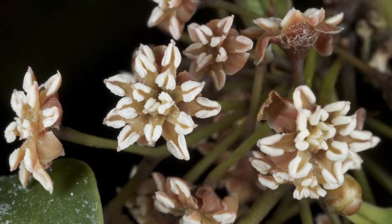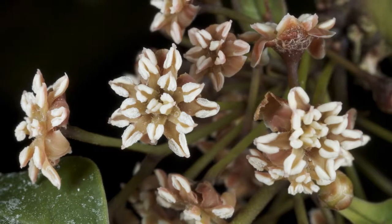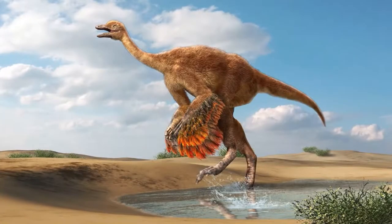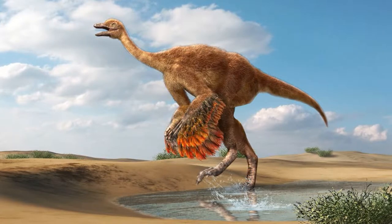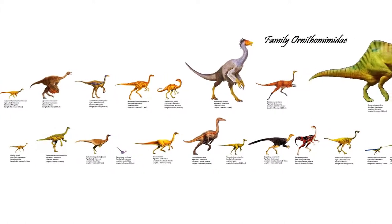During the early Cretaceous, ecosystems are shifting with the explosion of flowering plants. Theropods also begin to take advantage of this new source of nutrition, evolving herbivorous forms to compete with the other suborders of dinosaurs instead of just eating them. In Laurasia, we have the Bird Mimic Saurians, or the Ornithomimosaurs.